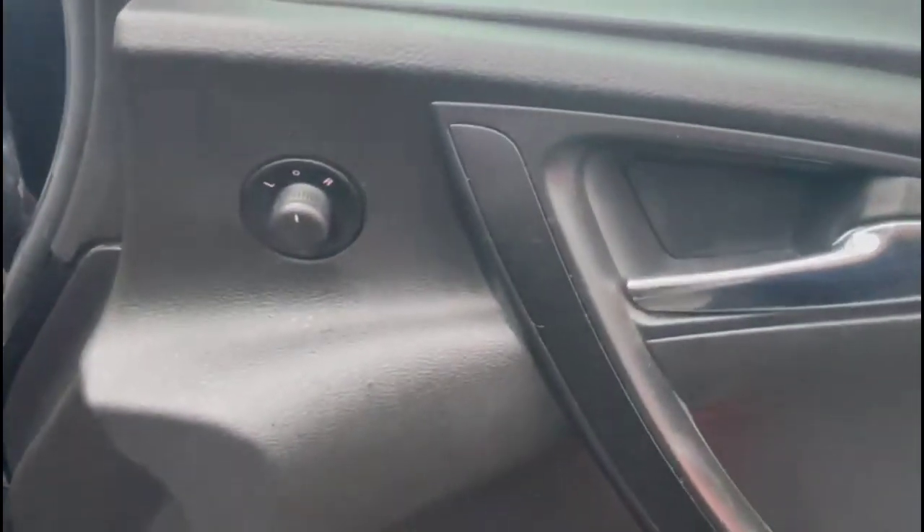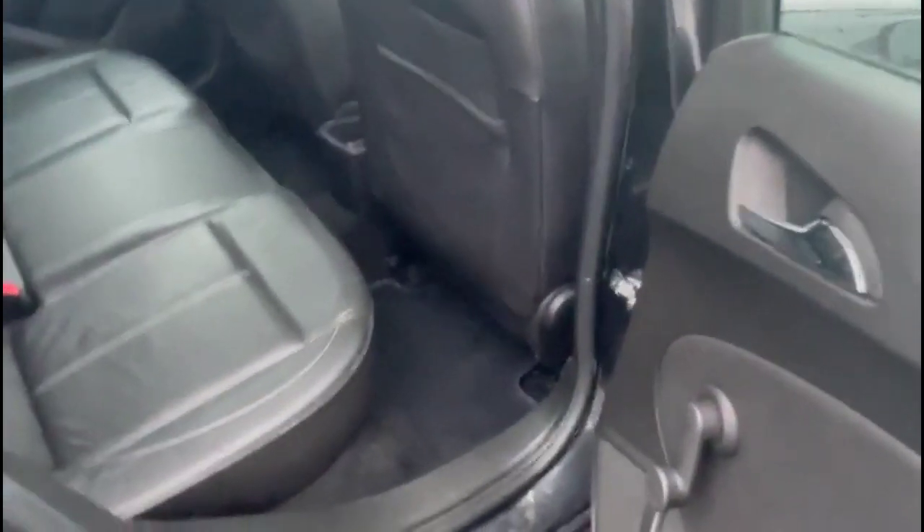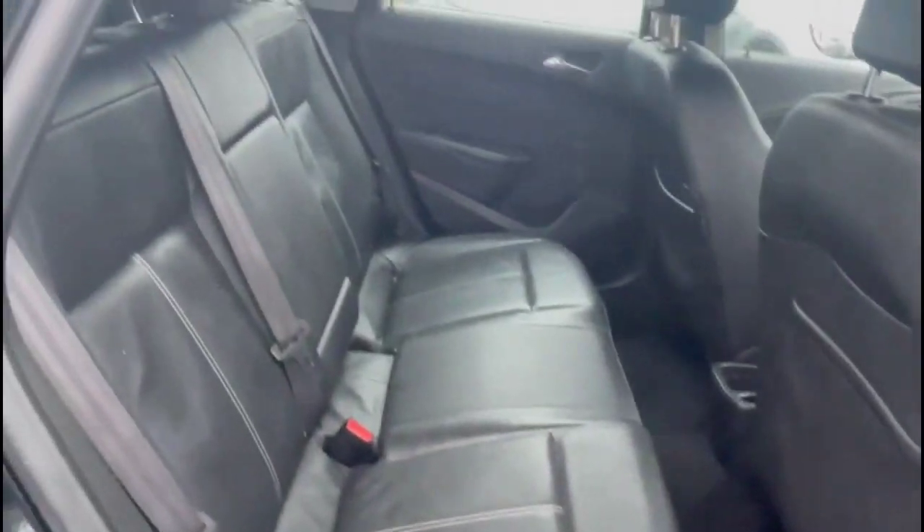Lighting controls, electric mirrors and front electric windows. As we look inside the rear, there's a comfortable seating area for the rear passengers, consisting of individual headrests and ISOFIX provision on the outer rear seats.